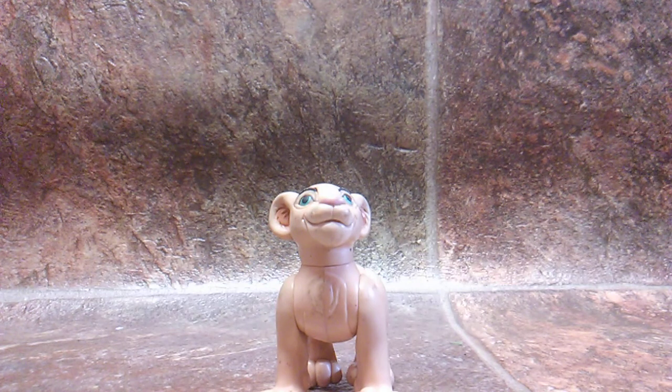Every time I go to Dollar General or Walmart and find a figure like this, I keep thinking to myself: why do we only have these kinds of Lion King figures? Nala here only has about six points of articulation. That was okay for the 1990s, but we're in 2018, going on 2019!